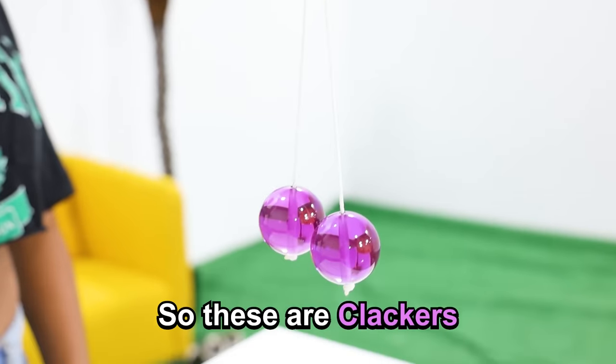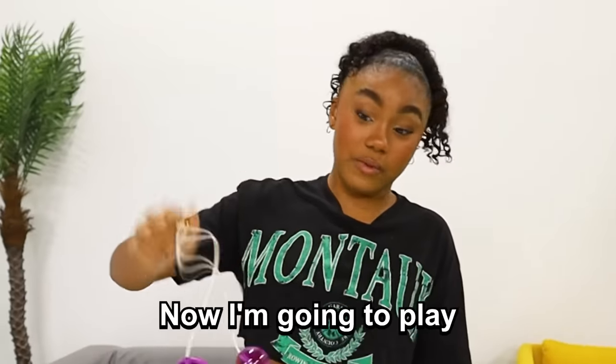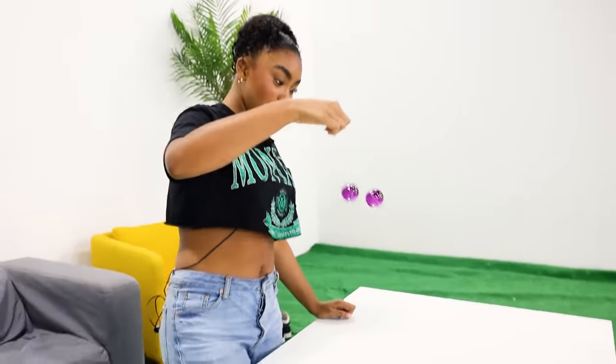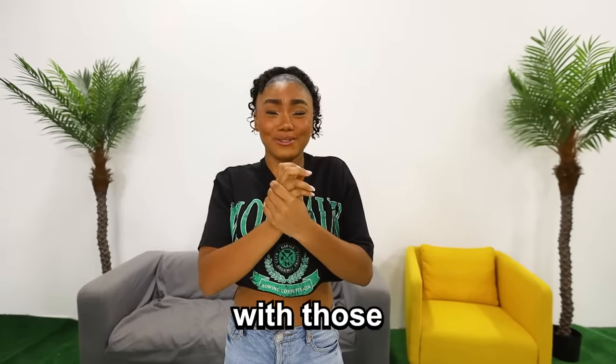So these are clackers, and they've been around for quite a while, but these got banned because kids were getting seriously injured while playing with them. Now I'm going to play with them. What do you even do with these? Like, how does this work? Wow — they're just going to hit me! Wait, these aren't even that bad. Ow — that hurts so bad. Okay, I see why these got banned. I'm not playing with those ever again.